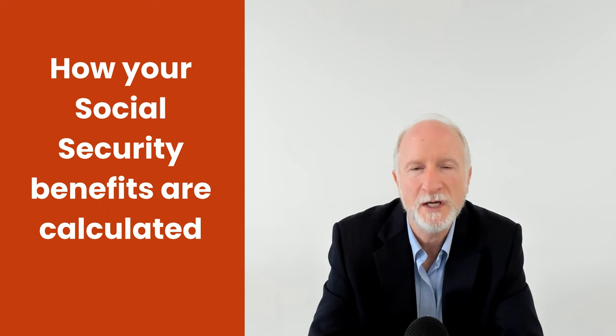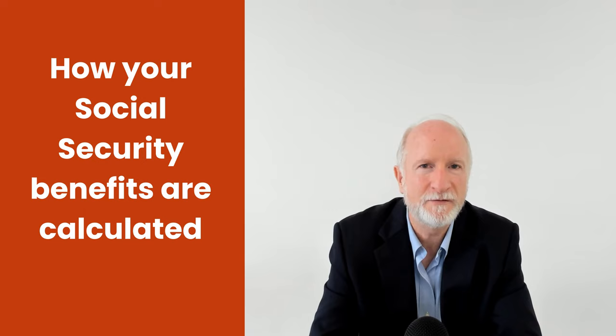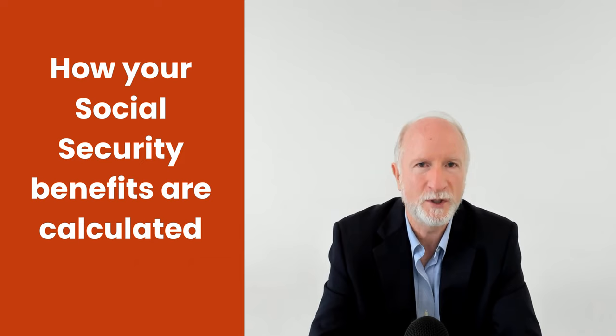Some of the misconceptions — how are benefits calculated? What are the misconceptions? I still hear on a regular basis people think it's the last five years, or the last year, or the last three years that they use to determine how much your Social Security benefit is. That's not correct.